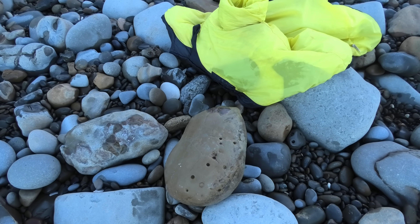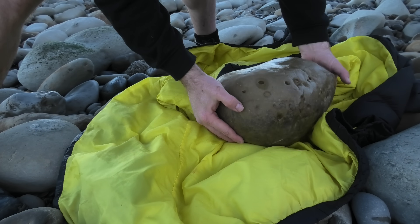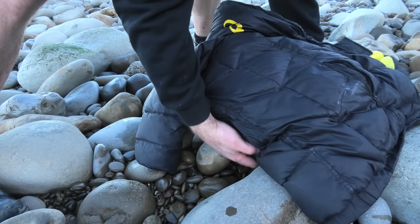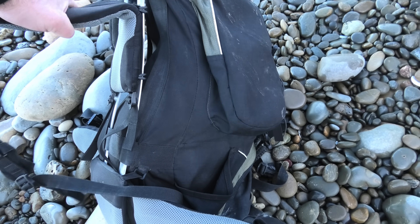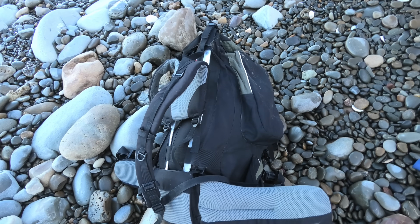I'll weigh it at home. Well, that's pretty much just filled up my backpack. Hopefully it's not going to tear because that's a big rock in there. That is a heavy backpack — the heaviest one I've carried in a while. I'm keen to see how much it weighs because I've got the big crab and two or three smaller crabs in there.